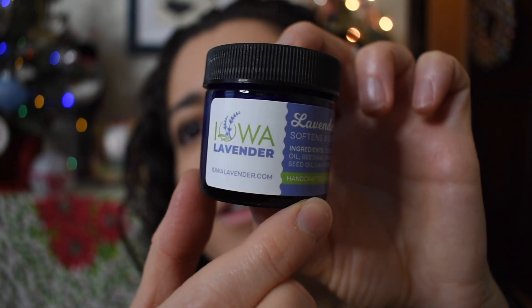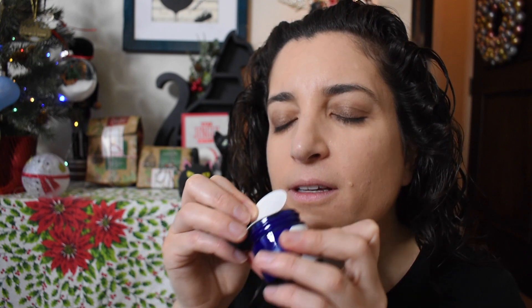Day 22, and it's a smaller one. There's bubble wrap on the inside. It's a little jar — lavender. Iowa lavender. I was just complaining about how dry and irritated my skin is. It's a lavender salve, and it softens and smooths with coconut oil, olive oil, beeswax, vitamin E, rose hip, and lavender essential oil. It is handcrafted in Ames, Iowa. That smells delightful. This will be good for my skin — this is exactly what I need right now.